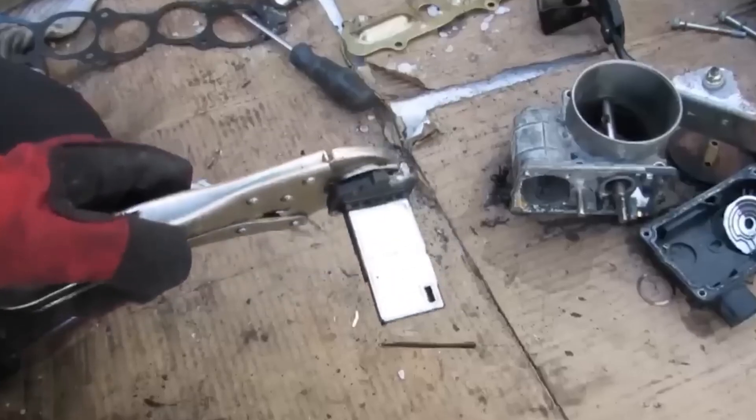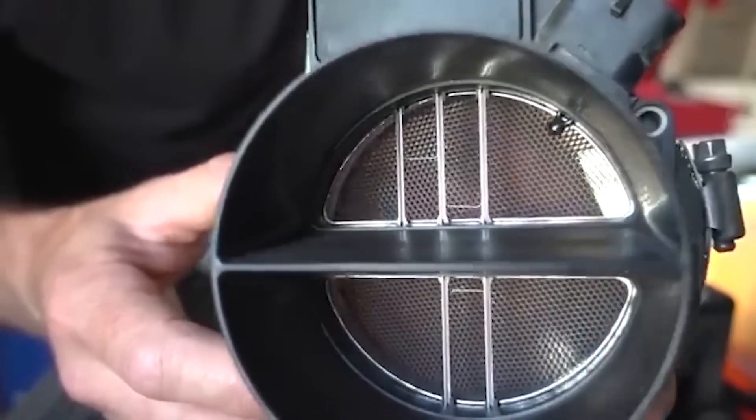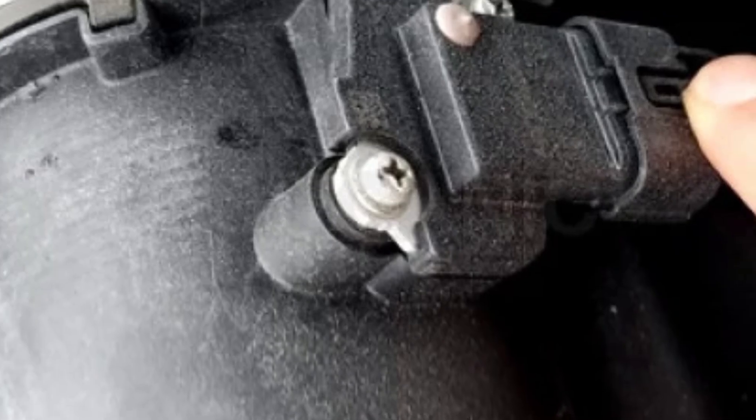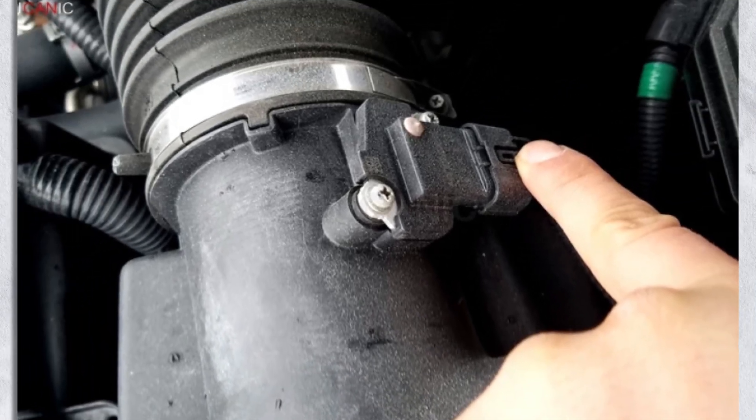To fix rough idling, clean the sensor first to remove any dirt or oil buildup that might be throwing off readings. Check for damaged or leaking intake hoses that might be introducing unmetered air into the system. If the issue persists, replace the sensor to restore smooth idling and prevent unexpected stalls.